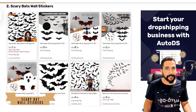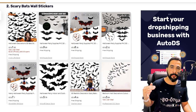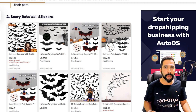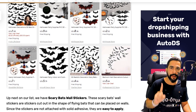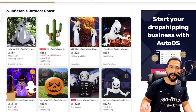Number two: scary bat wall stickers. This is a decor product that simply loads your house with bats — many people have haunted houses and will also put these bats outside as outdoor decoration. There are many different variations. Because it is not necessarily an expensive item, you should add more than a quantity of one, since many buyers want to buy more than one. If you limit to only one per customer, many will move on to someone else who can offer more.